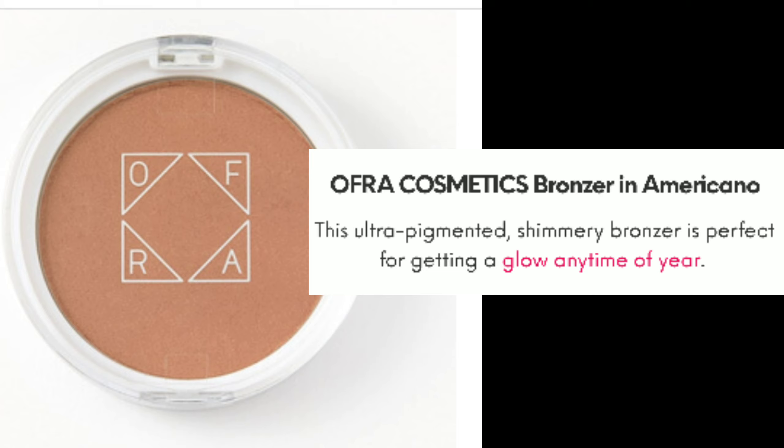Then we have the Ultra Cosmetics Bronzer in Americano. This ultra-pigmented shimmery bronzer is perfect for getting a glow any time of the year. Ultra Cosmetics is one of the brands I really love getting from Ipsy. I haven't really tried their bronzer, but their highlighter is the bomb.